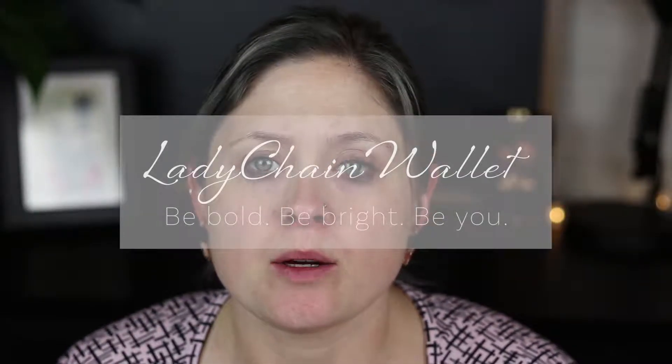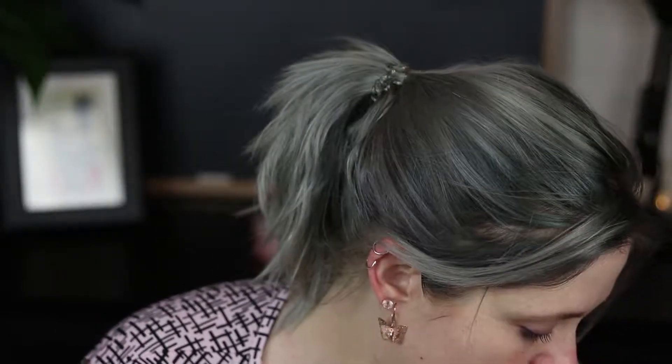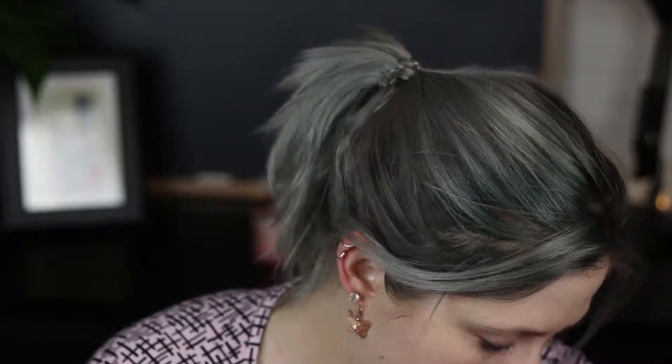Hi guys, today we're doing a war paint and wine — I just thought it was time to check back in with you all. I'm filming this on my way to work, so this isn't going to be a terribly adventurous makeup look. It's really more about checking in with you all. I'm doing my makeup now, getting ready for work, and I'm just gonna keep talking.